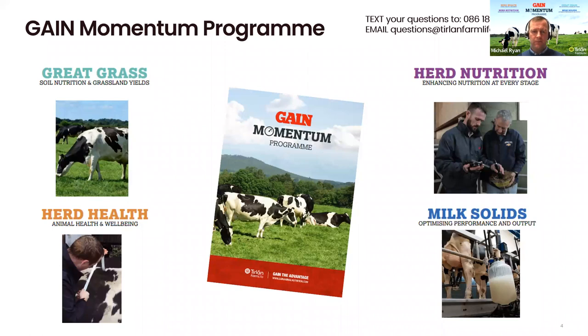So effectively folks, there's our full suite of offerings in our Gain Momentum program. I'll hand it over to Elaine next.